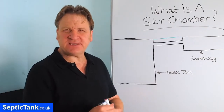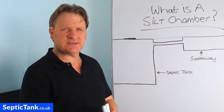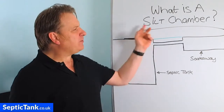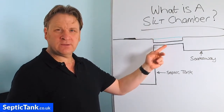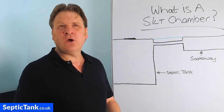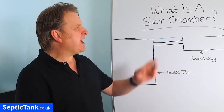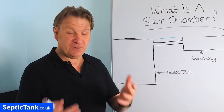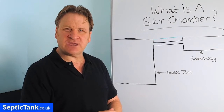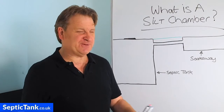Hello, Jason here from septictank.co.uk. In today's video I'm going to answer the question: what is a silt chamber? If you're a septic tank owner, how will having a silt chamber benefit you? If you're installing a new septic tank and soakaway, or maybe replacing an old septic tank and soakaway, how can a silt chamber help you? That's what I'm going to answer, but first let me explain why you would need one.